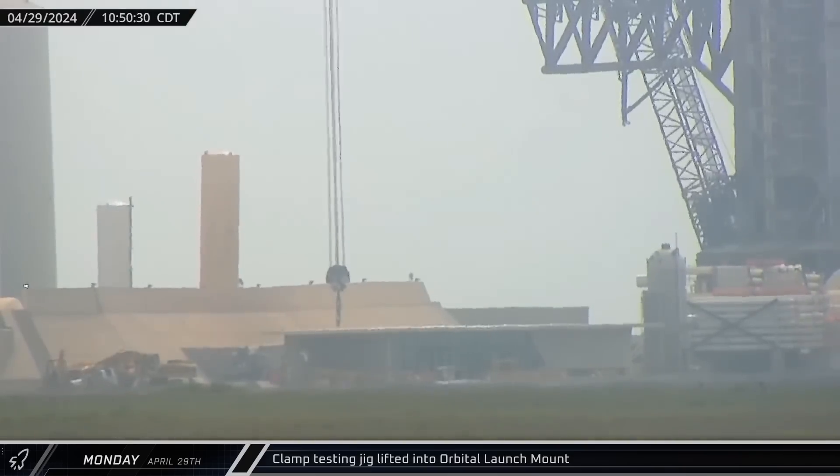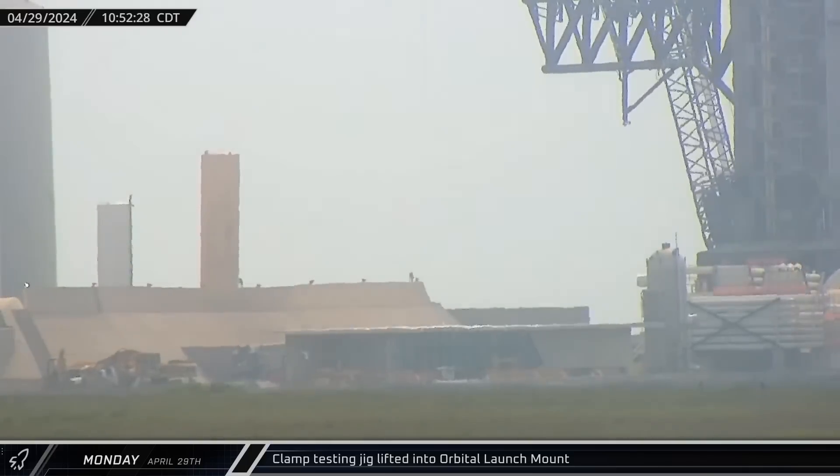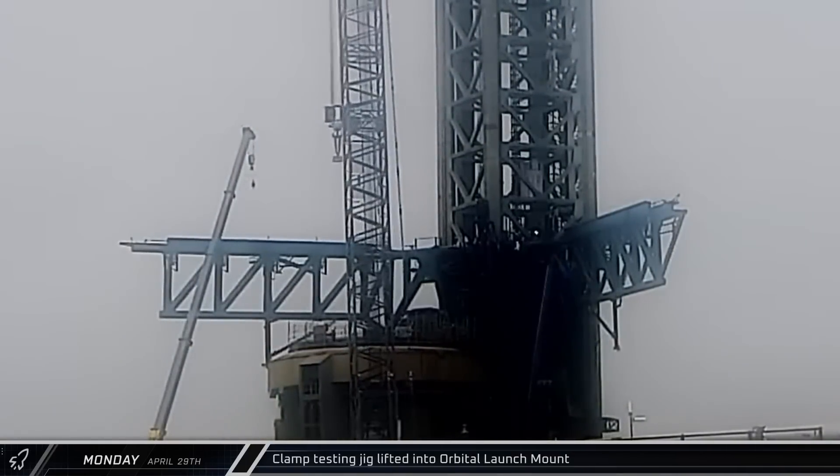Over at the launch site, the LR-11000 was set up to begin load testing the hold-down clamps on the orbital launch mount to verify them for launch operations following the replacement of the linkage arms.